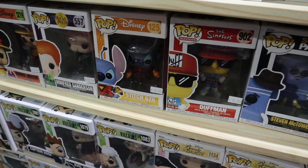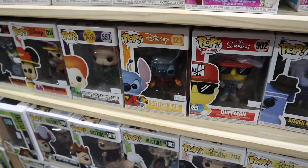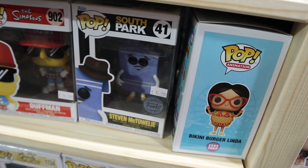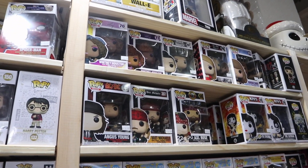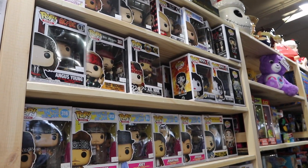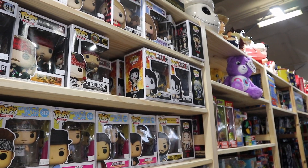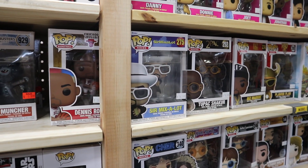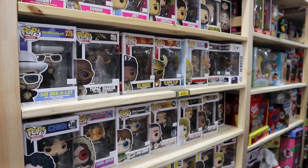Looks like we do have Stitch 626 — that's a Pop I've been looking for for quite a while, so I could possibly pick that up today. We got Duffman, which I do have, and then we got Steven Towley here, which is hilarious — I don't have that either. And then for Pop Rocks, it looks like we have a pretty decent selection: Angus Young from AC/DC, Axl Rose — a Pop you don't see very often in stores — a couple of the Kiss Pops which I own all of, Sir Mix-a-Lot — I don't have that one yet — and Flavor Flav, another one I don't have yet for the Pop Rocks lineup.